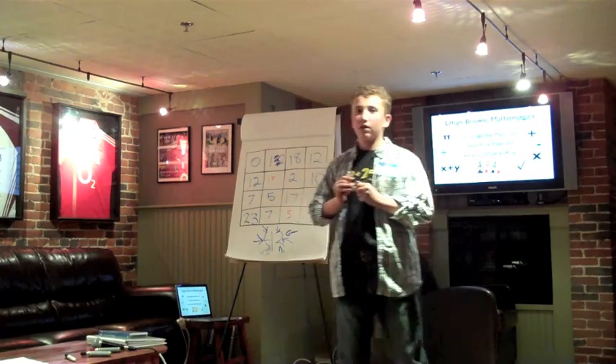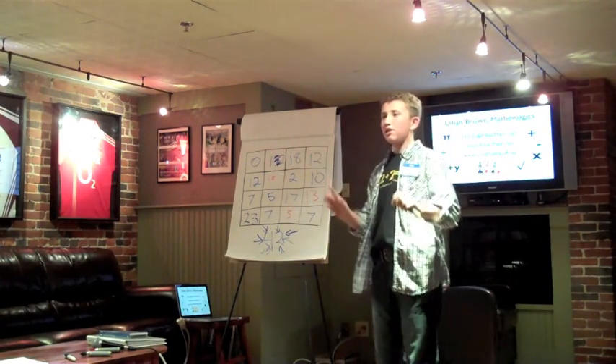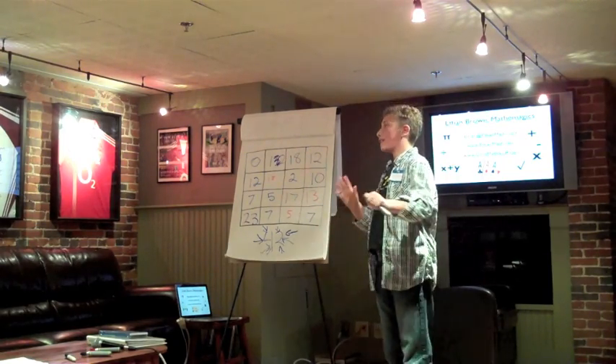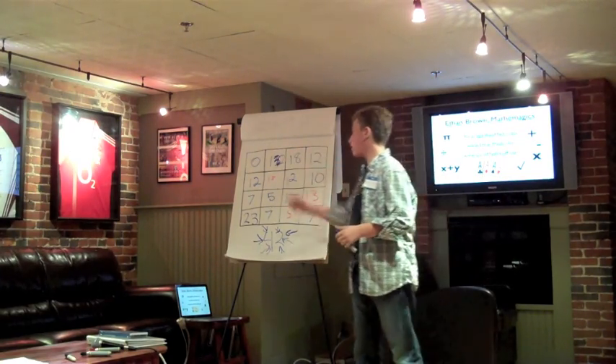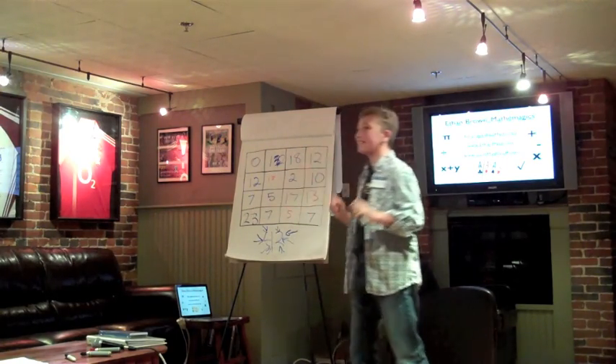How about that? I decided to take things one step further — I actually decided to make the diagonals add up to 42 as well. 0, 18, 35, 42. And 12, 14, 19, 42.